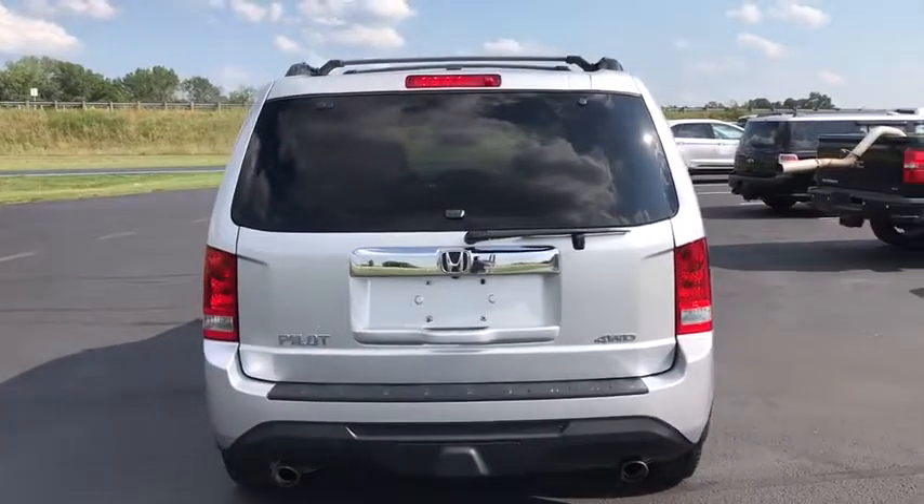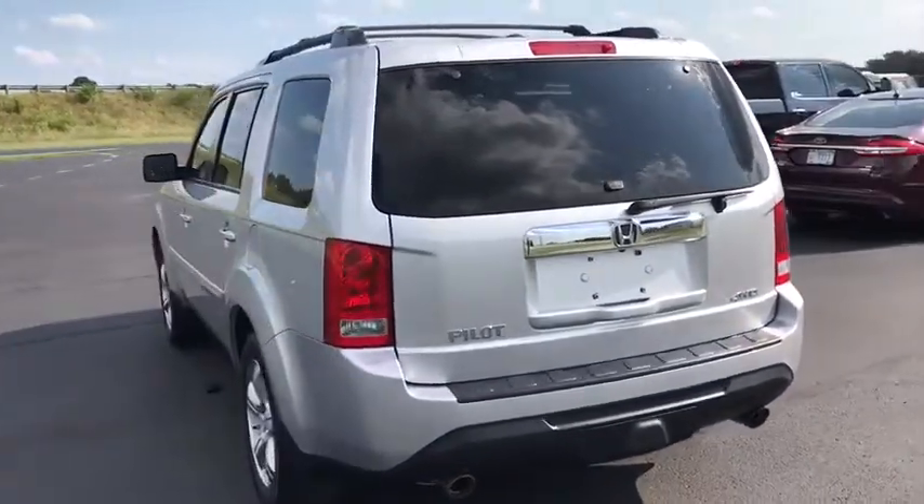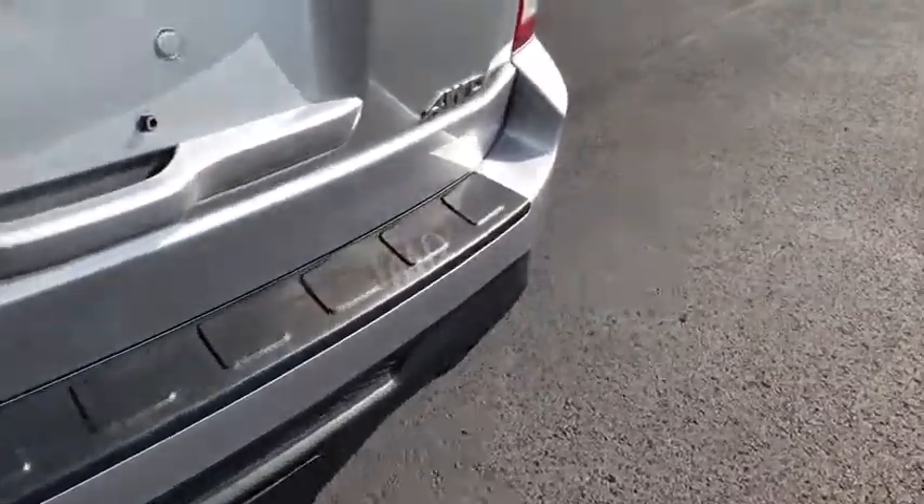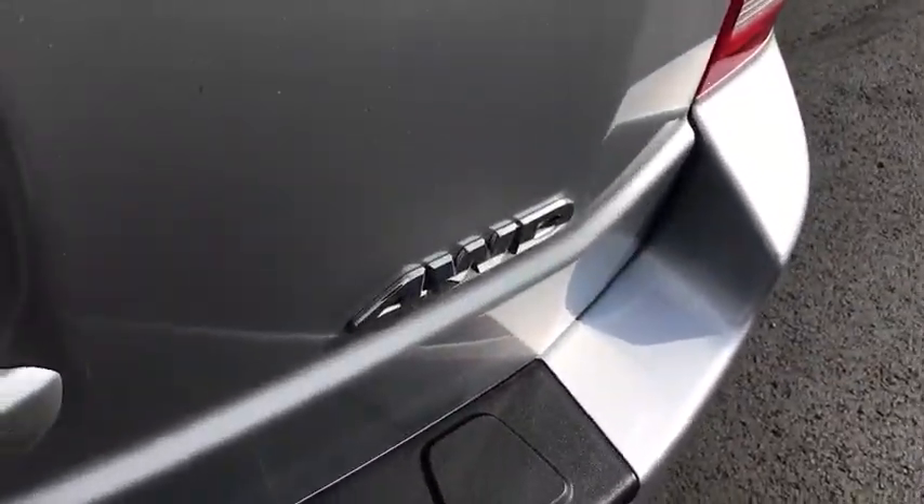Traction control. Backup camera. Power passenger seat. Power sunroof. Dual airbags. Bluetooth. Power steering. AM FM stereo with CD player. Four-wheel disc brakes.